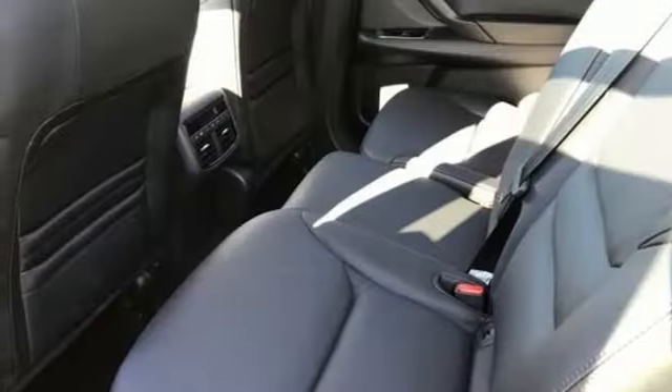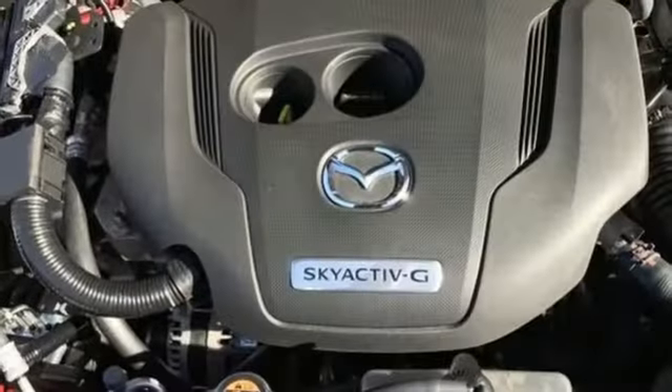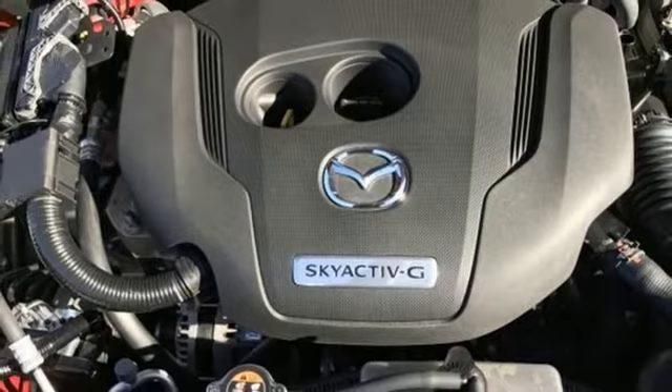Also included are external memory control, metallic paint, doors and push-button start proximity key, and an intercooled turbo inline four-cylinder engine.